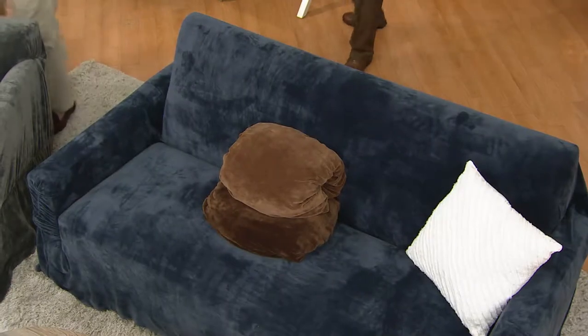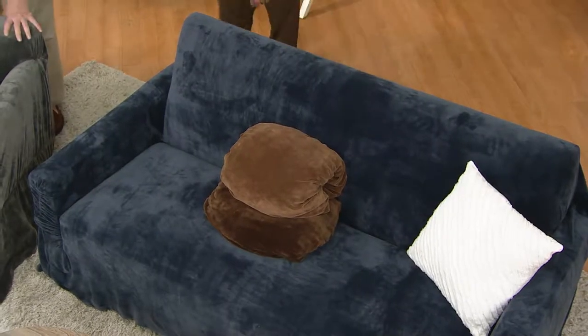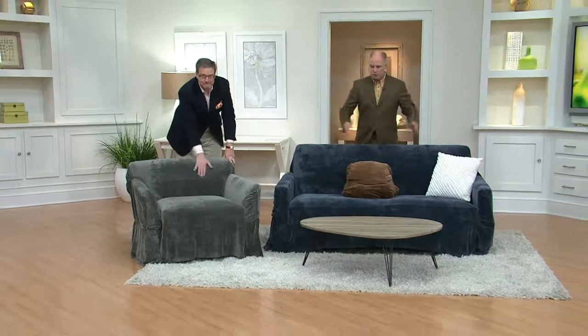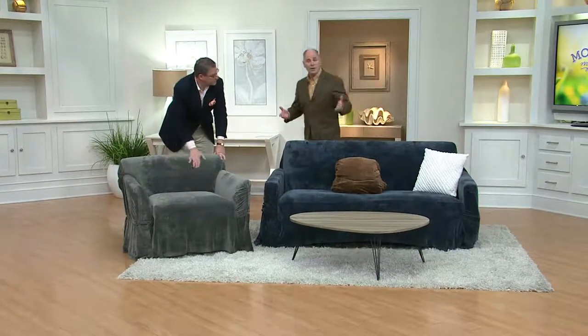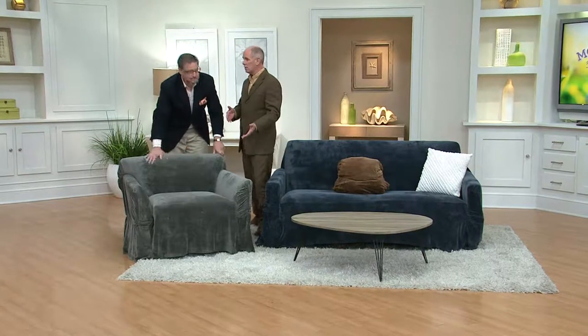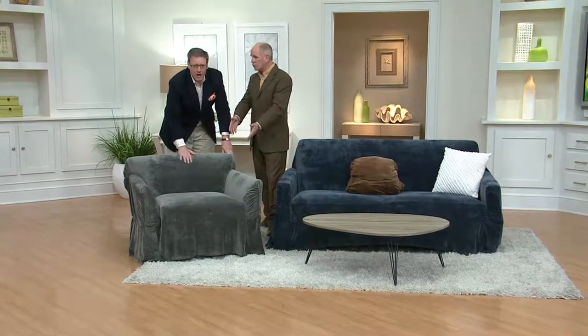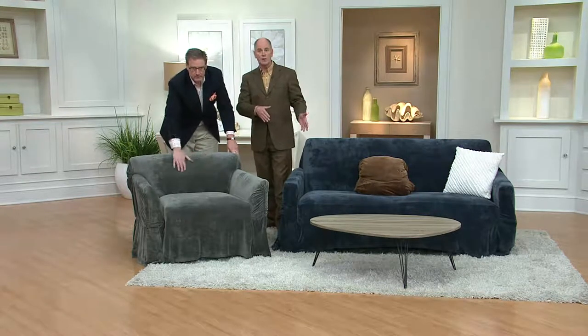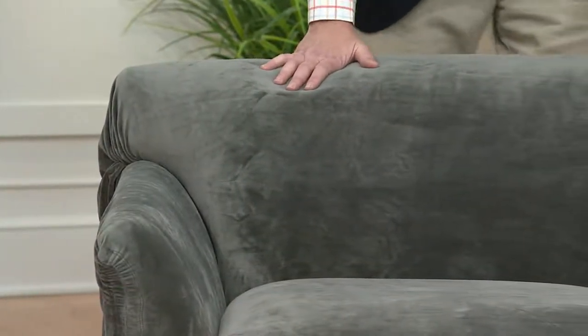We have them at a great price. The chair is $56, the love seat is $73, and the sofa is $87. By the way, a love seat usually has two cushions and the sofa has three — that's how you tell them apart. This is a transformation. You can't replace a sofa for the price of a Sure-Fit, and this is all Sure-Fit does — specifically make cover-ups for furniture.